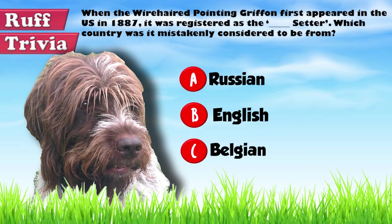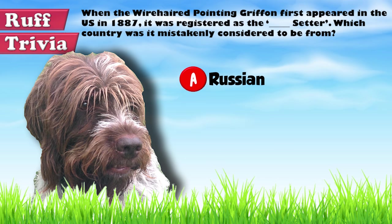The answer to our rough trivia question: when the Wire-haired Pointing Griffon first appeared in the US, it was registered as the Russian Setter, because any furry dog was assumed to be of Siberian origin in those days.